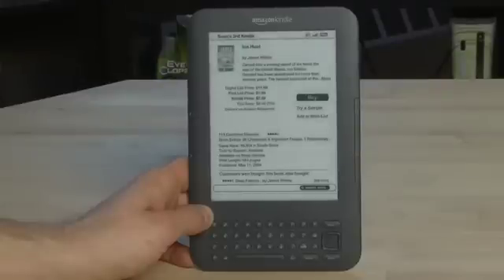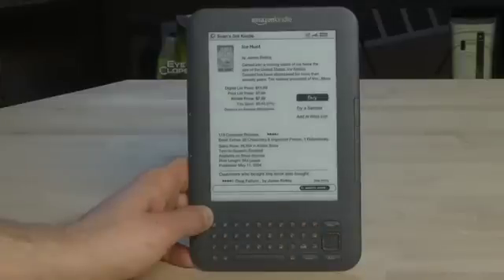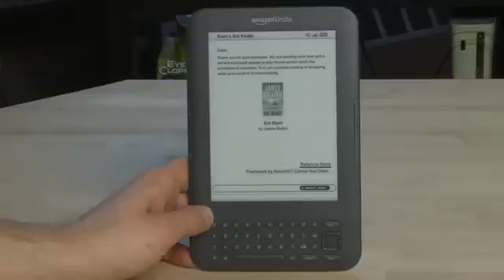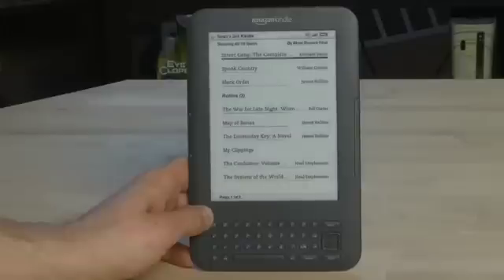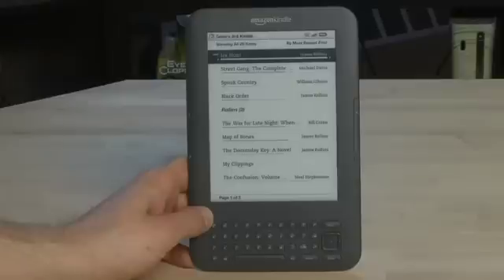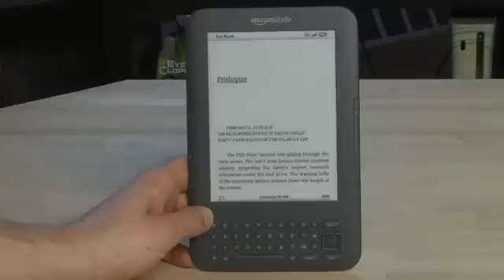And then when you want to buy it, you'll make sure that you're highlighting Buy, click the button in the center, and it will actually buy the title for you. It'll start to download. You'll see it says thank you for your purchase. We're sending your item, and it'll automatically appear in your home screen. So when you go back to your home screen, you'll see a list of titles, and it's so quick it's already there because we're buying this directly over Wi-Fi. The title is listed right at the top, and we can start reading it at any point by just clicking through, and there it is.